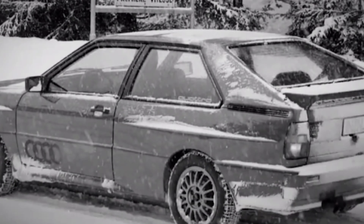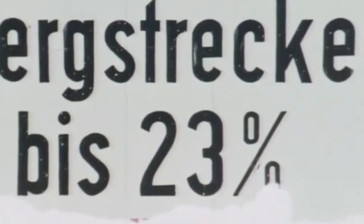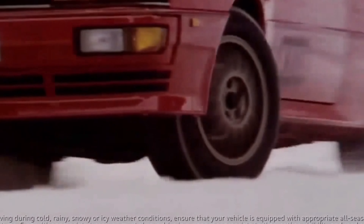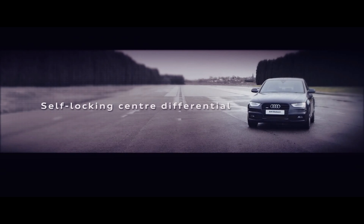Audi's Quattro system is renowned as a pioneering technology in the automotive world. Introduced in the early 1980s, this system revolutionized the concept of all-wheel drive, transforming it from a mere option to a standard feature.